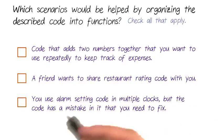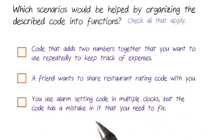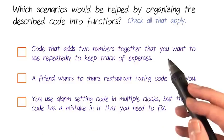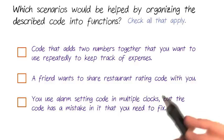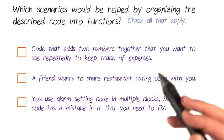We know that functions are useful for grouping code together, and that we can execute that code just by referring to the function name. Functions only have to be written one time, so no copy and pasting lots of code when you want to repeat it. For the following scenarios, check which ones would be helped if you organized your code into functions instead of leaving them as blocks of code.